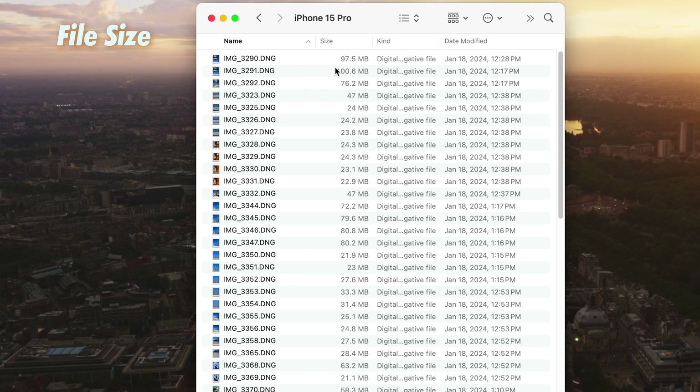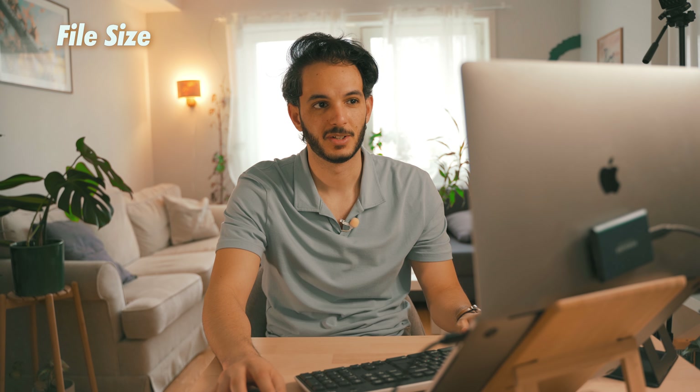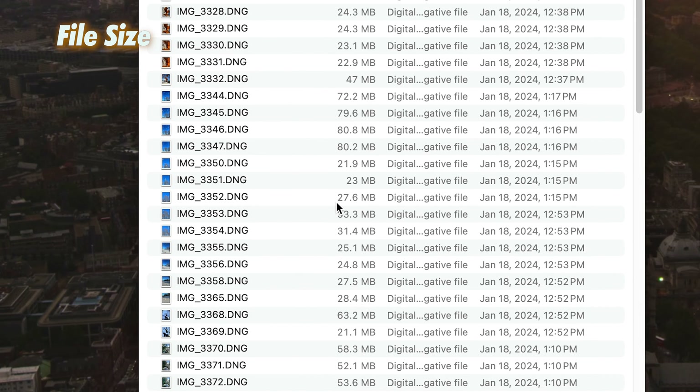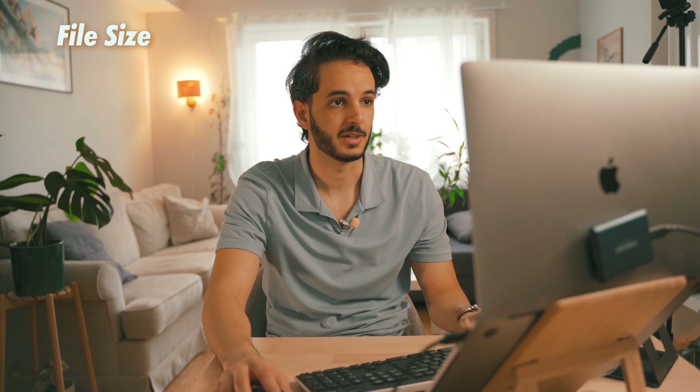What's interesting about the iPhone 15 Pro is to have 100 megabytes of information. Some of them have 21 or 23 megabytes, but these are from the third camera and they don't have as much resolution as the other one. That's why they are smaller in size.